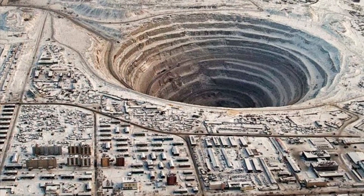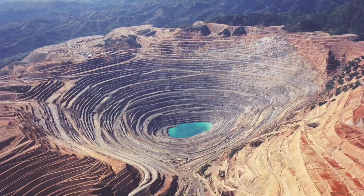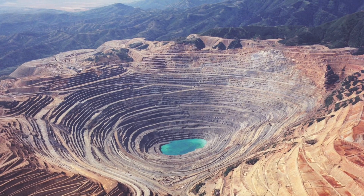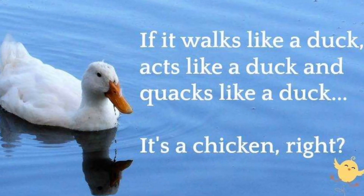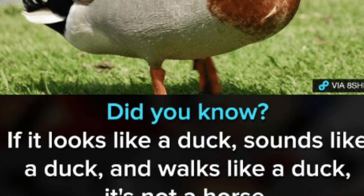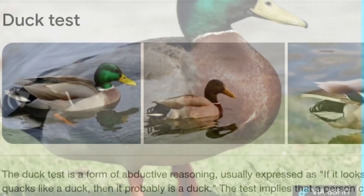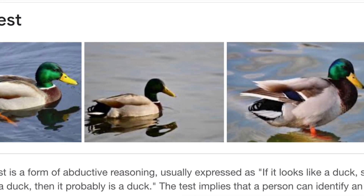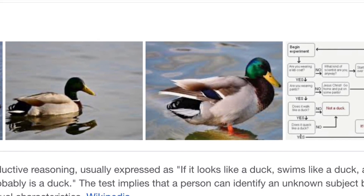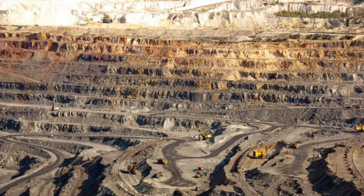Hi everyone, today we're going to discuss the probability that our entire planet Earth is actually a huge giant quarry. Let's dig into it. If it looks like a duck, swims like a duck, and quacks like a duck, then it probably is a duck. We all heard of this so-called duck test. It suggests that a person can identify an unknown subject by observing that subject's habitual characteristics. For open-minded people, the below habitual characteristics could become a sanity test as well.